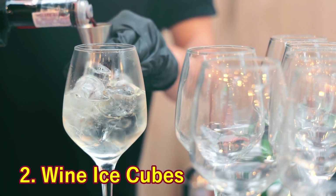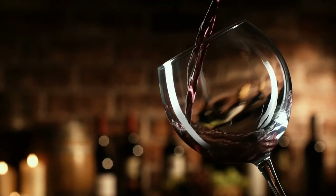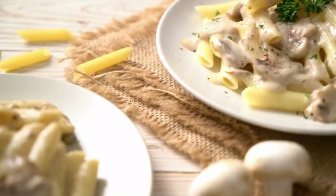2. Wine Ice Cubes. Cooking with wine is about to get so much easier. Simply reach into your freezer and defrost just the right amount of wine to make a killer pasta sauce.